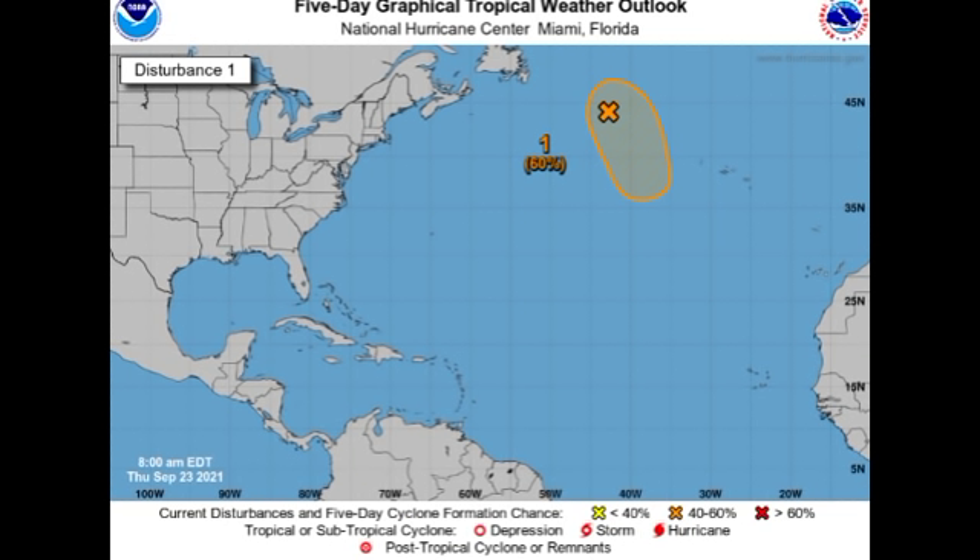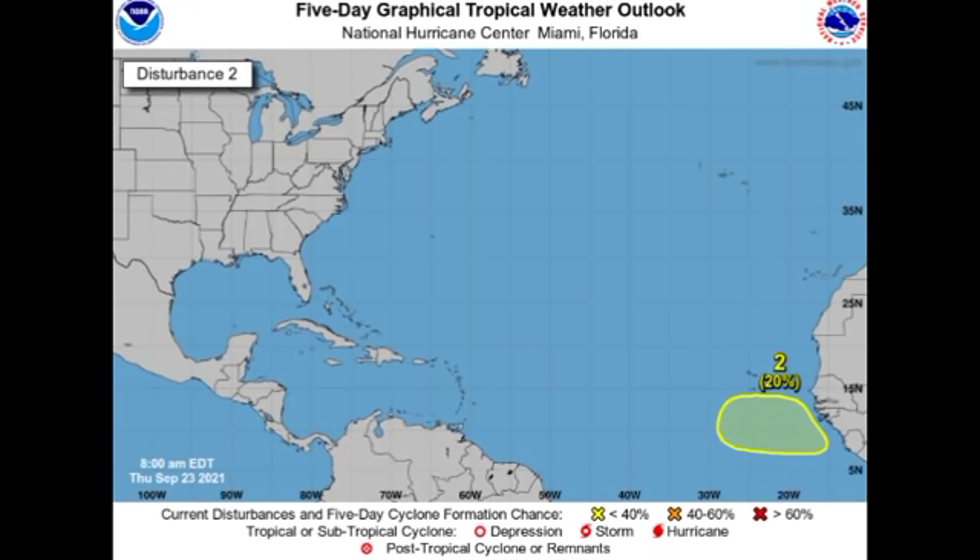Let's start with Odette's remnants. As of right now they are located out in the North Atlantic and there is a 60% chance that we could have development or redevelopment of a tropical or subtropical cyclone.